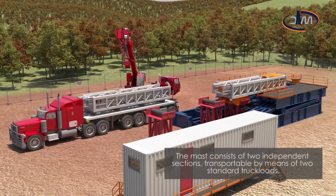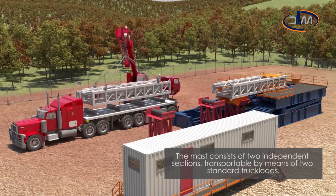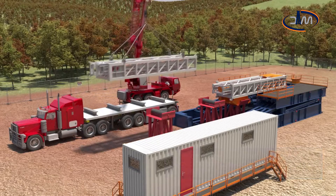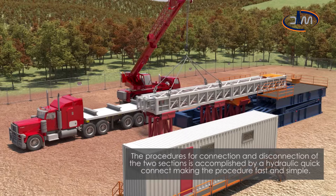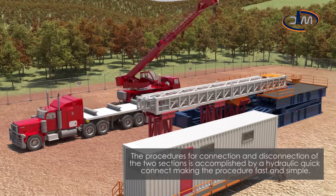The mast consists of two independent sections, transportable by means of two standard truckloads. The procedures for connection and disconnection of the two sections is accomplished by a hydraulic quick connect, making the procedure fast and simple.